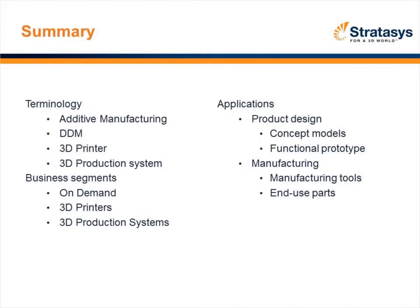Quick summary: we talked about the terminology and additive manufacturing, the various segments — the service bureau business, 3D printing, and production systems. Then we moved into the flow of additive manufacturing used all the way through the development process: from concept models and functional prototypes, to great examples of manufacturing tools, and then an area that's starting to get real traction — end-use parts.